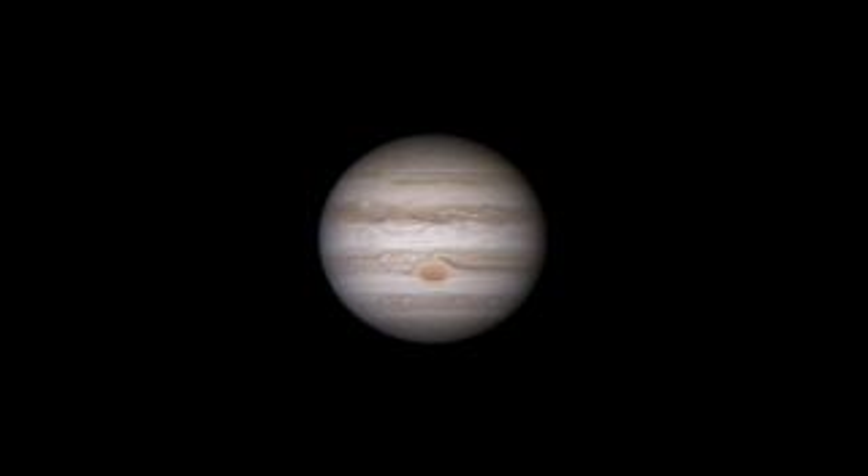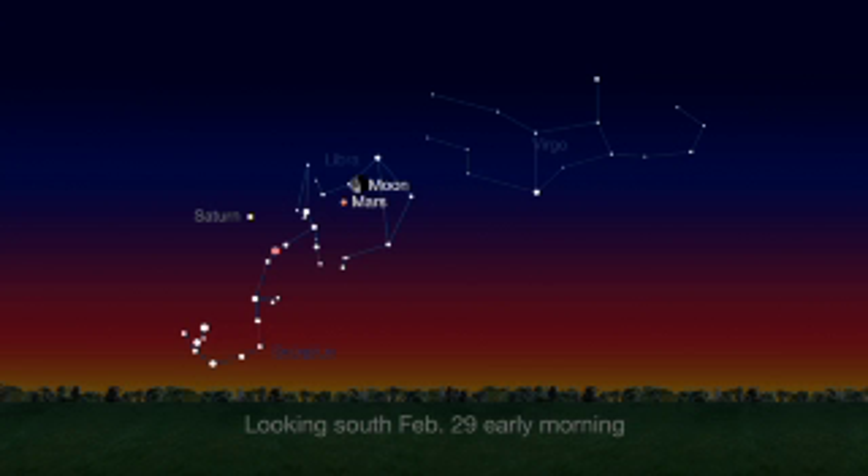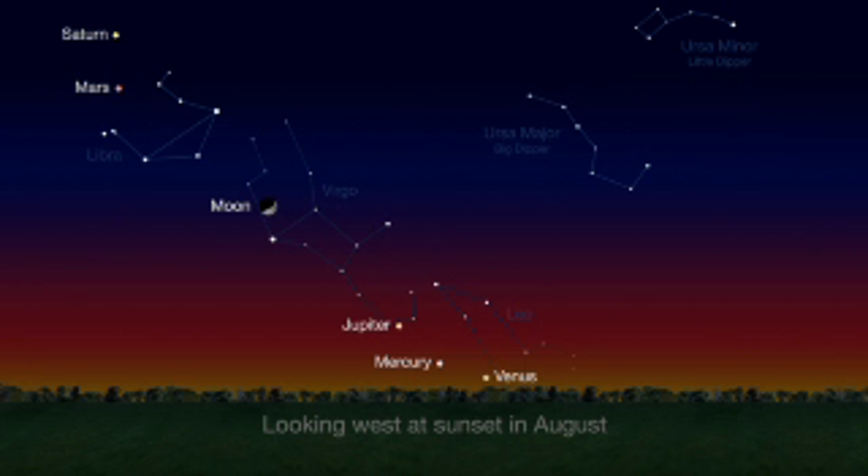Through a telescope, Jupiter's pale yellow is transformed into bands of cream, ochre, and tan. Finally, the Moon passes Mars again on leap day, February 29th. In case you missed the string of planetary pearls this month, you can see all five planets again in August's sunset sky, though Venus and Mercury will be very close to the horizon for northern hemisphere observers.